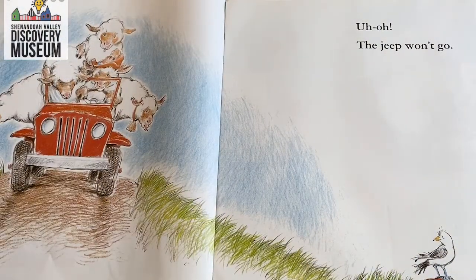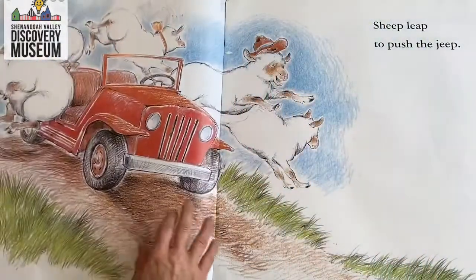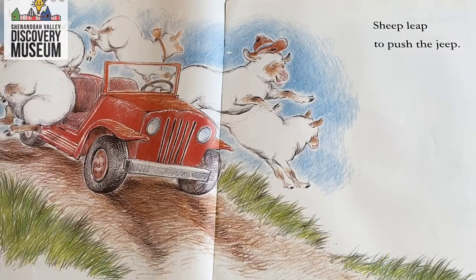Uh-oh, the Jeep won't go. Anybody have an idea why the Jeep won't go? What could be wrong? Sheep leap to push the Jeep. I want everybody to show me a big push. So when you push, what do you think is going to happen next? We should move forward, right? If you're going to push, then you expect that there's going to be a resulting motion.